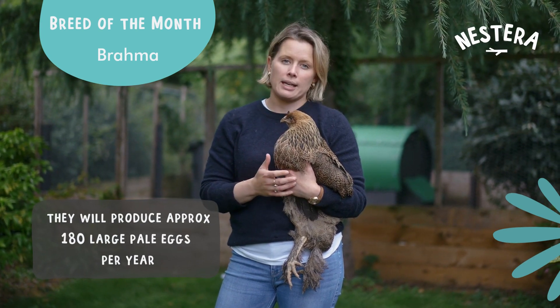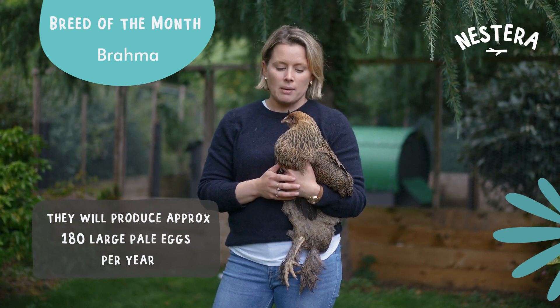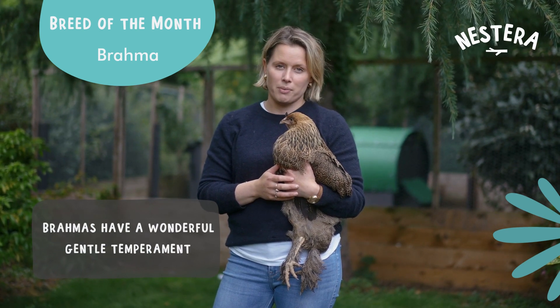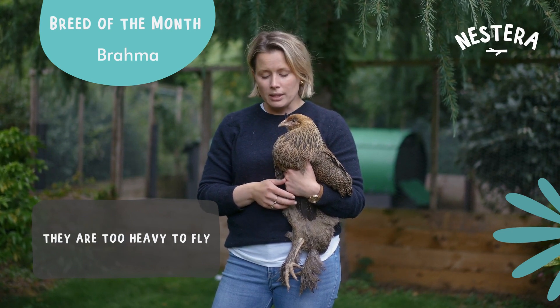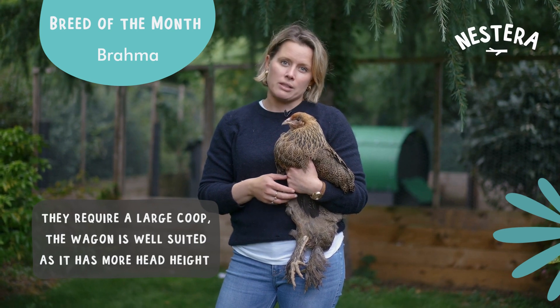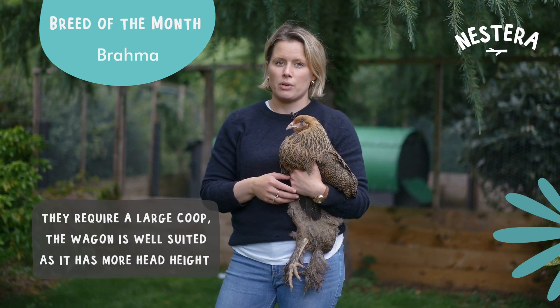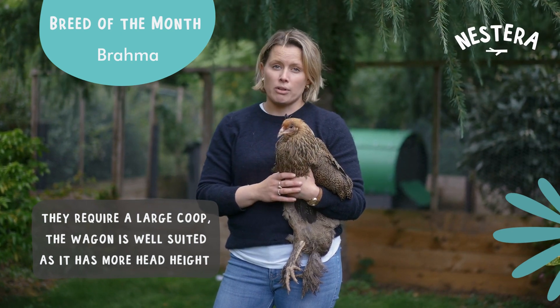Once they do come into lay, it's about 180 large pale eggs per year, but their temperament I think is worth the wait. They're really nice gentle hens. They can't fly because they get so heavy, but they do require a nice big house — so either one of the large ground coops or the wagon is also great for them.